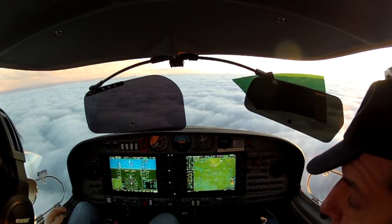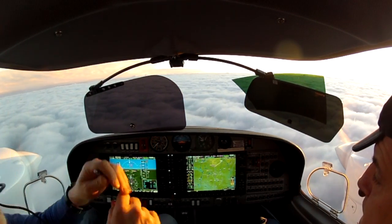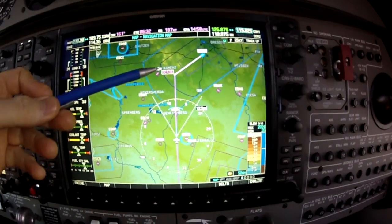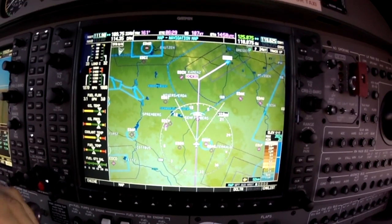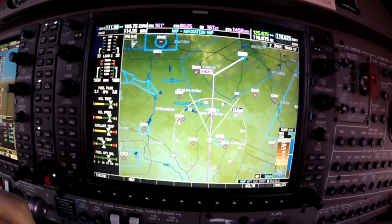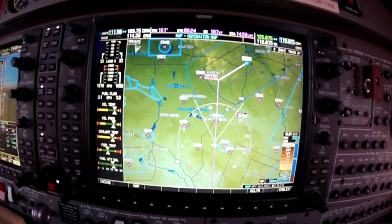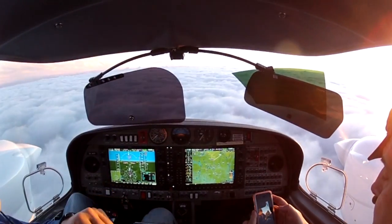Now on initial descent into Dresden. Condor 154, climb flight level 300. Delta Charlie 436. Which is this waypoint on the localizer — so we're just flying toward that. Descending now to 5,000 feet. And I'm going to do my descent checklist — initial descent checklist.